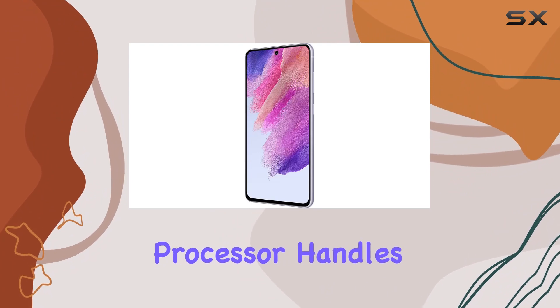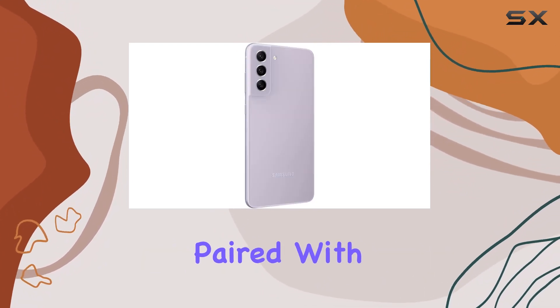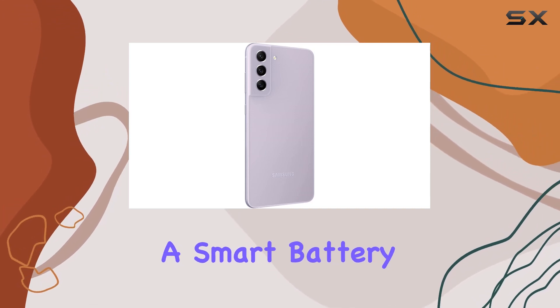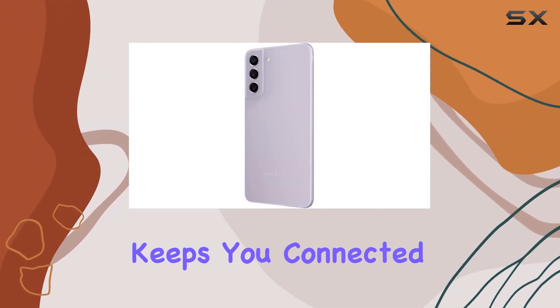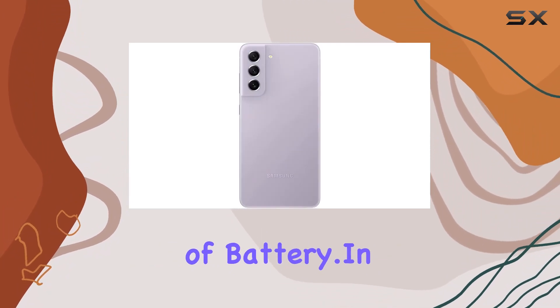Under the hood, a powerful processor handles graphic-heavy gaming and multitasking effortlessly. Paired with energy-efficient processors and a smart battery management system, this device keeps you connected and sharing without constantly worrying about running out of battery.